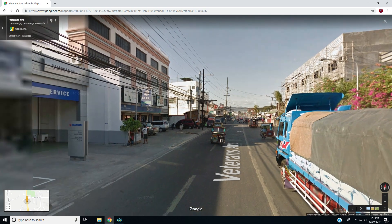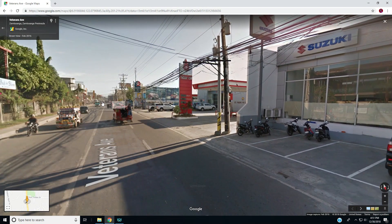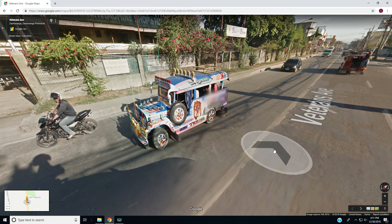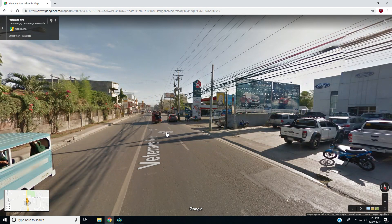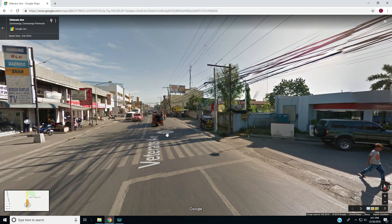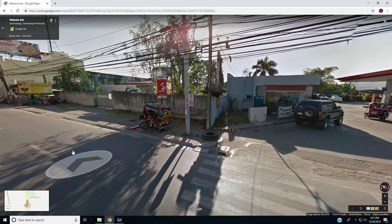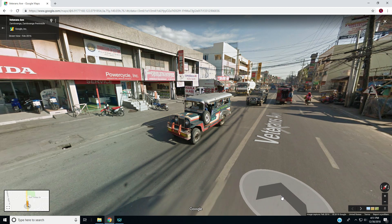Here is a hustling, bustling town — lots of people, lots of buildings, lots of stuff going on, lots of really interesting looking vehicles. You're on Veterans Ave in Zamboanga in the Philippines. I just had to click on that name — Zamboanga!